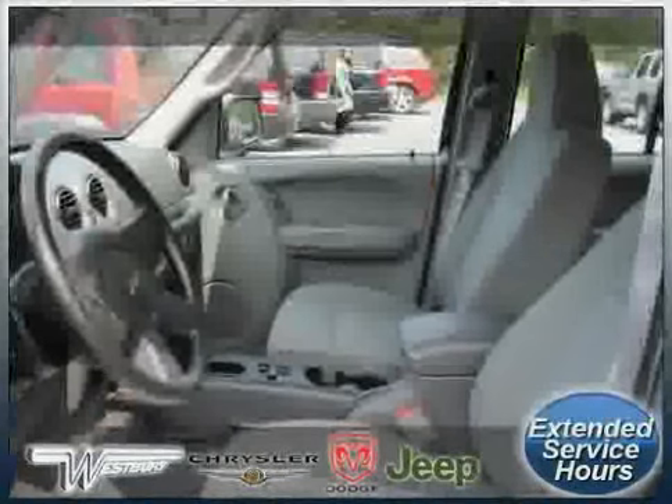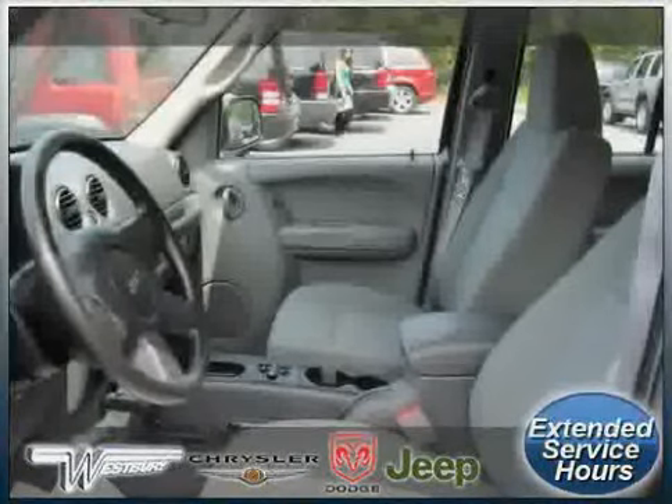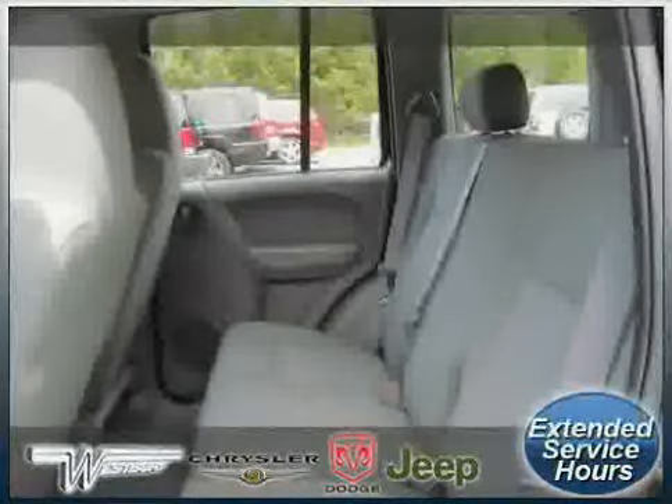The low, low mileage of 33,374 miles makes this Liberty an easy choice for you.